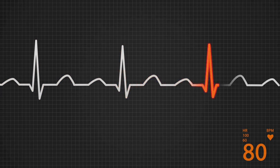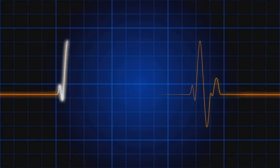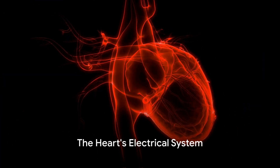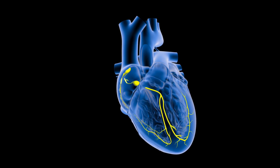This system is composed of several key components: the sinoatrial node, atrioventricular node, bundle of His, bundle branches, and Purkinje fibers. The sinoatrial node, the heart's natural pacemaker, sets the rhythm and sends an electrical signal to the atria, prompting them to contract.